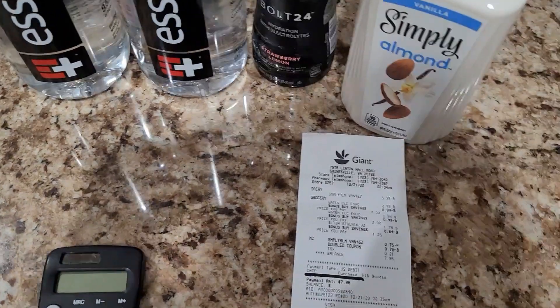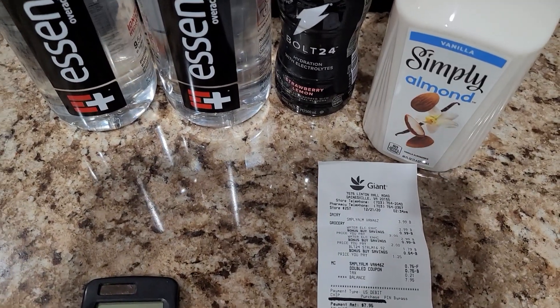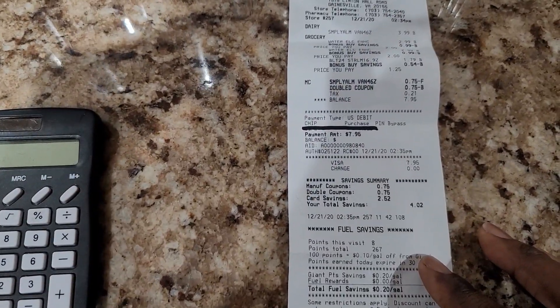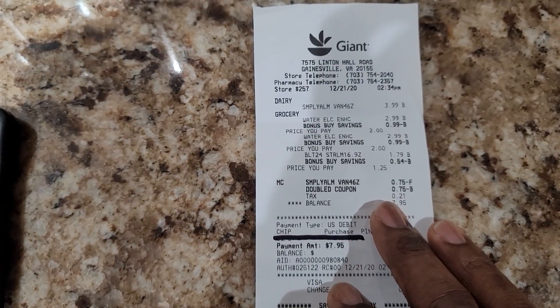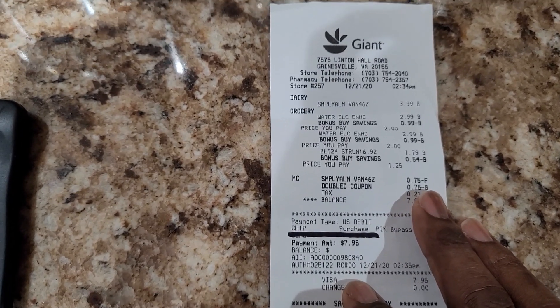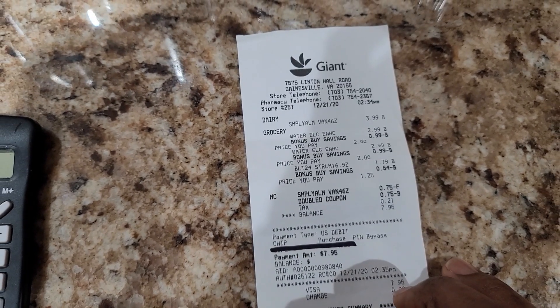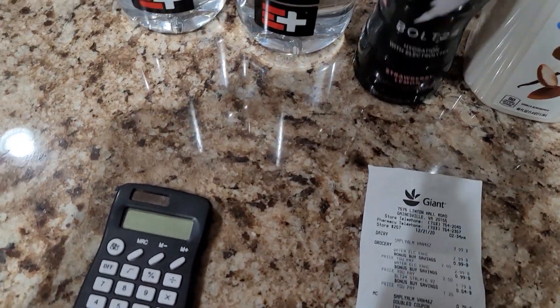What she did was, when she got to the register, she used that peelie, so we actually made money off of this — that was great. And if you double that, because the store that we bought from doubles up coupons, we actually got a dollar fifty back. So that was pretty good for that one, and this right here was free.